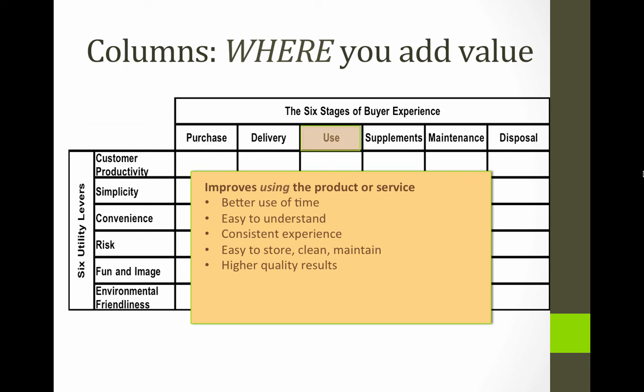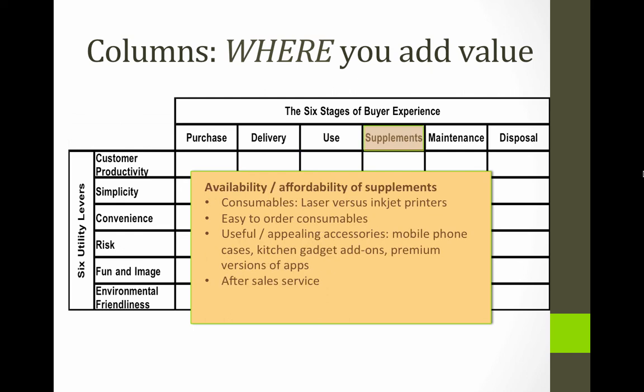Use: unless it's something immediately consumable, we use the product or service over a period of time, and for many things that's where we get the most value — your phone, laptop, tablet device, all those things you use every day. Supplements may be important: the classic example is laser versus inkjet printers. Inkjet printers are a lot cheaper but the supplements — the ink — are a lot more expensive. That's good for the business, but the customer's not going to be so keen. On the other hand, supplements can be appealing: accessories are a form of supplements, and after-sales service can be too.